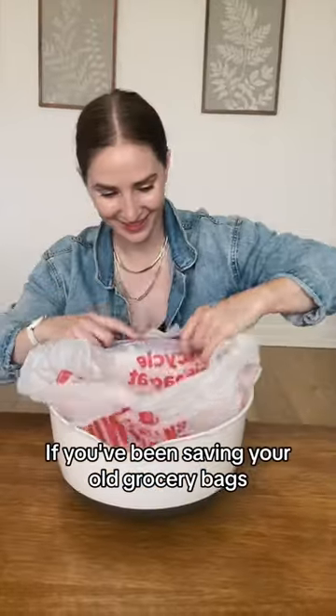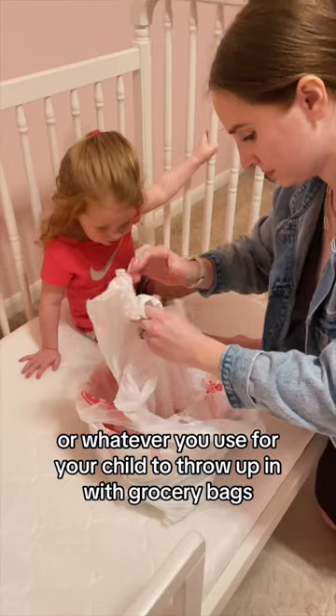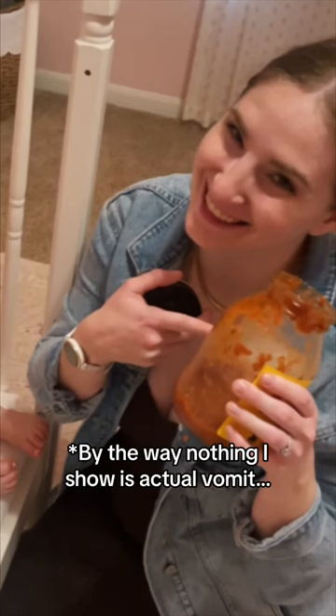If you've been saving your old grocery bags, here's a way to finally put them to good use. Layer your popcorn bowl — or whatever you use for your child to throw up in — with grocery bags, so that way when they throw up you can just pull out the bag and it's clean, ready to go again. By the way, nothing I show is actual vomit — it'll be salsa, chili, whatever I have on hand to demonstrate.